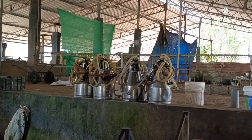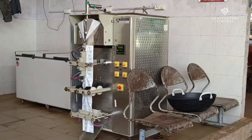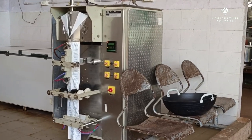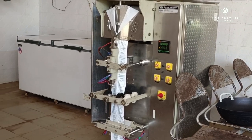You'll notice that they've set up a milk processing and packing station inside the farm. This allows them to package fresh milk on a daily basis, which is then sent directly to the local market.